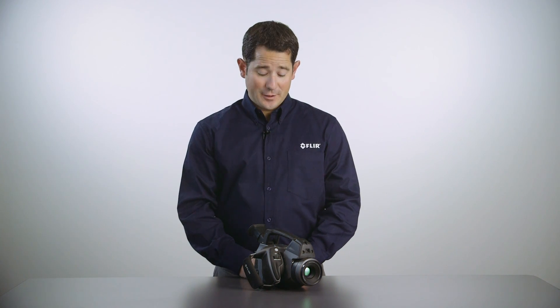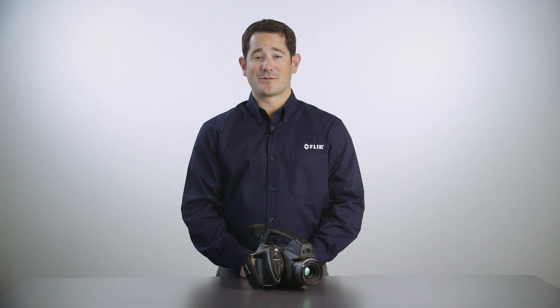Hi, my name is Mark. We have the FLIR GF320 infrared camera here, which is our flagship model in our line of GF series optical gas imaging cameras. The term optical gas imaging, or OGI, illustrates the fact that the camera actually allows you to visualize otherwise invisible gases, such as natural gas.